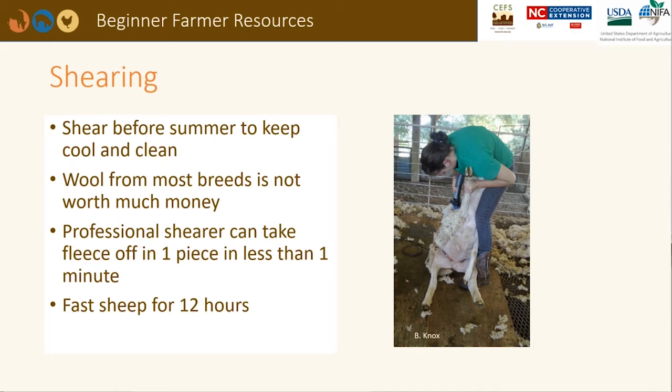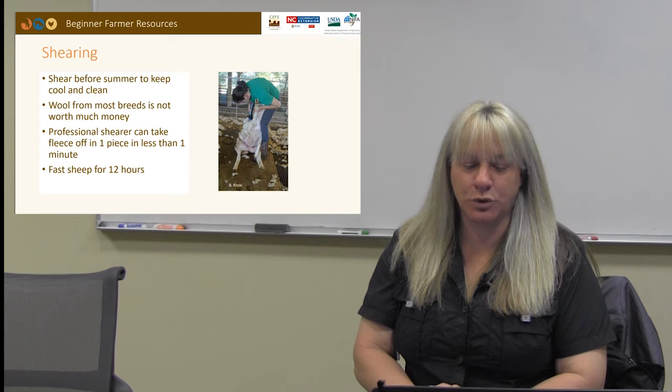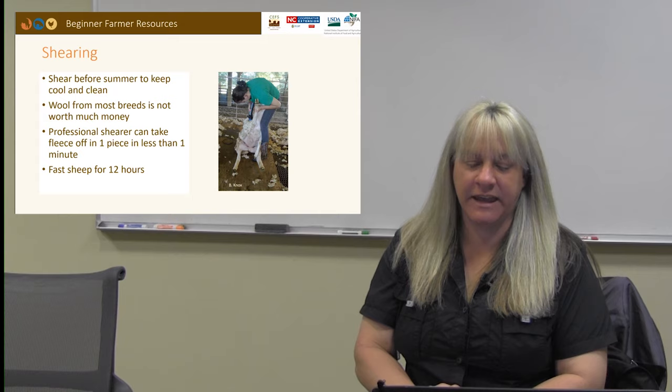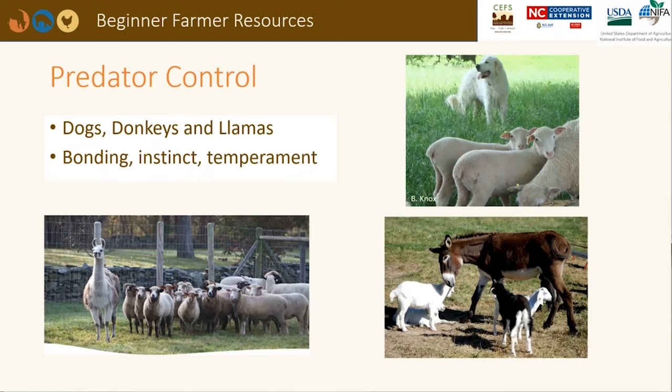Wool breed sheep will need to be sheared in late spring or early summer to keep them comfortable and productive during hot, humid weather. The wool from most meat sheep breeds is not valuable and usually discarded. Once the animal is set on its dock, a professional can shear off the fleece in one piece in less than one minute. It is recommended to fast sheep for 12 hours prior to shearing. Hair breed sheep such as Dorper, Katahdin, and St. Croix do not need to be sheared — they have tufts of hair that fall off in handfuls during the season.